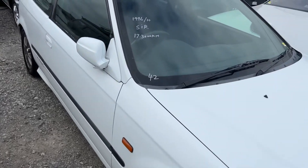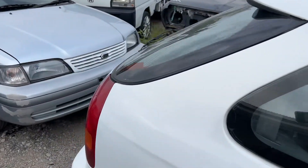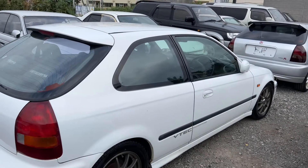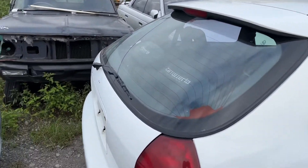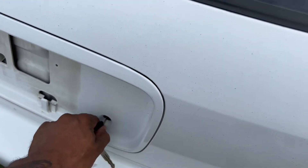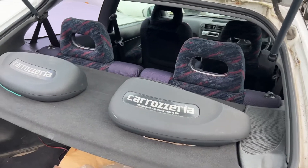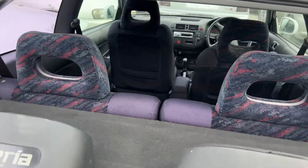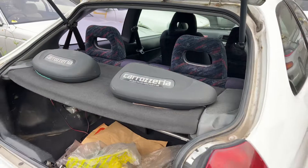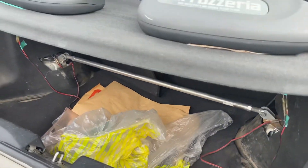We'll walk around it. We'll pop the hood or the trunk. It's got speakers and stuff.